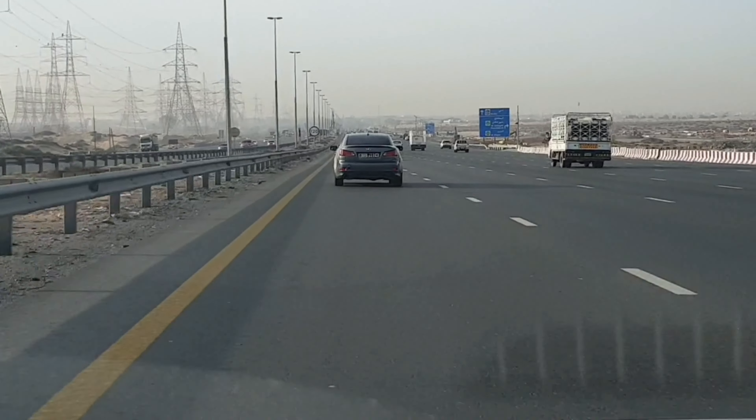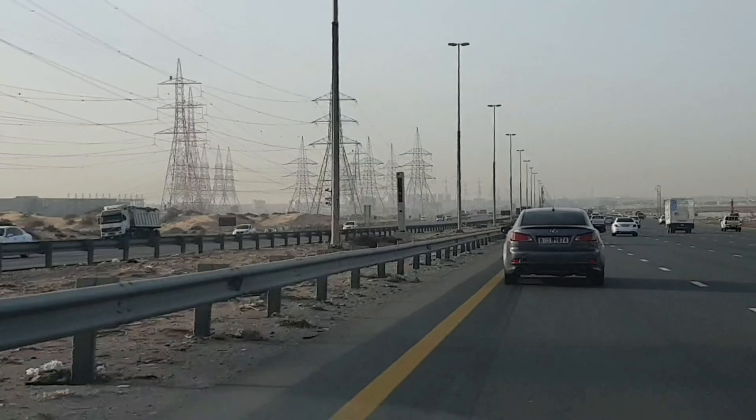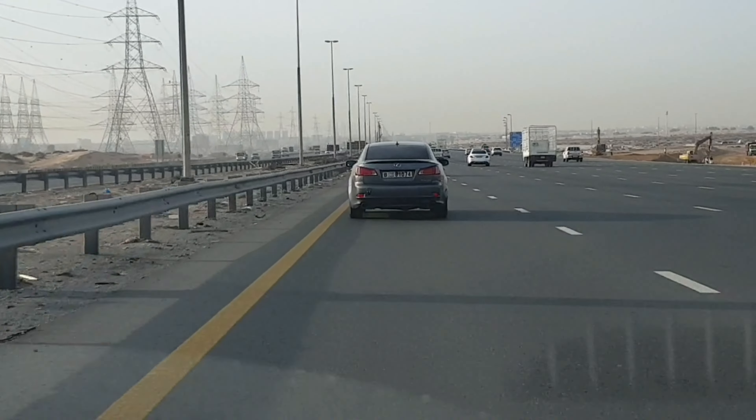All right guys, thank you for watching and see you in the next video — and on the left, that is a speed camera. Hahaha, that was close. Ciao!